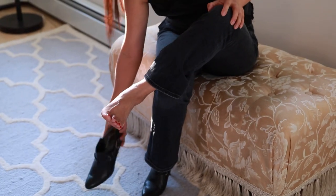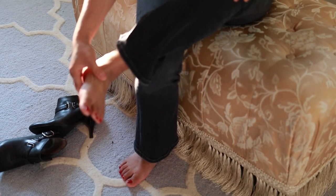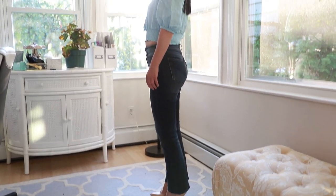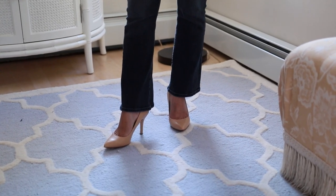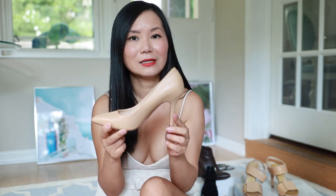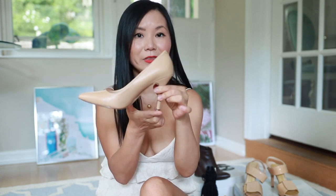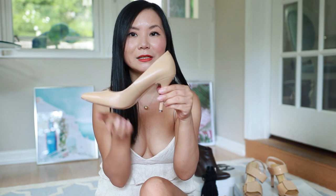A steeper heel will hurt more, and the reason is simple. When your heels start to hurt, it's the balls of your feet that feel the pain first — because when standing or walking, that part of your foot holds most of your body weight. The more weight on the balls of your feet, the more it hurts. To make high heels more comfortable, they need to distribute your body weight evenly. A longer sole-to-heel distance puts less weight on the balls and more on other parts of your feet.